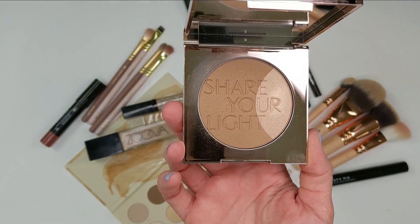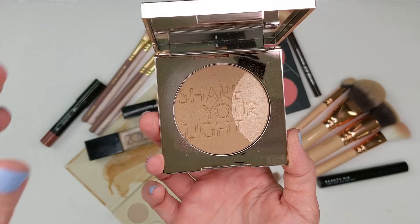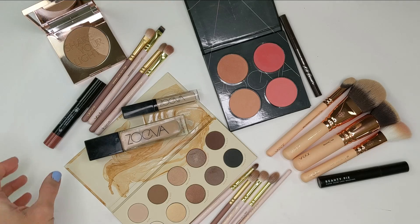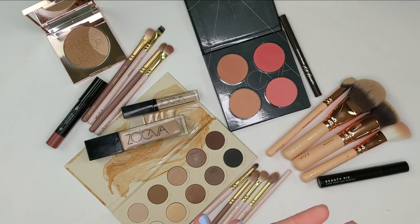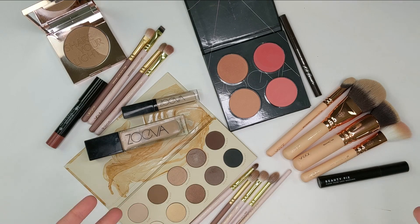So the new product I thought of was the Share Your Light bronzer from Zoeva. I've really been enjoying this. So then I thought what I would do is just pull a whole bunch of products to kind of go along with that. The only products I don't have from Zoeva are lip products, mascara, and eyeliner, so those are going to be from different brands. But what I thought I would do for this video is just kind of show you my process and how I chose what to wear today and then I'm also going to go ahead and do a look.